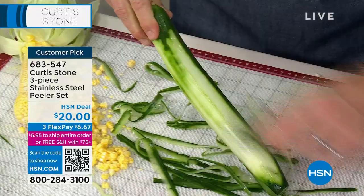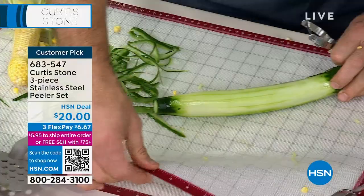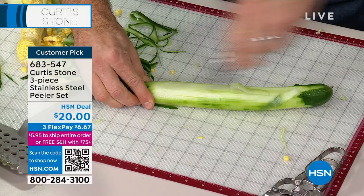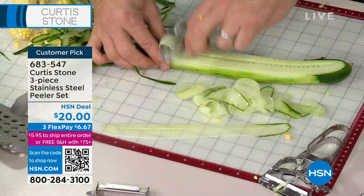If you want to do beautiful little strips, remove those peelings, put your vegetable flat on the surface — here's my little silicone mat that keeps everything in check. Just go straight down, and you get these perfect long slivers, whether it's carrot or cucumber. You get gorgeous ribbons to put into salads. It's just such a beautiful thing.